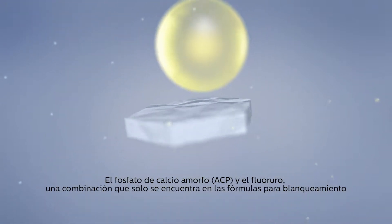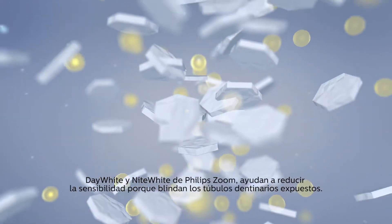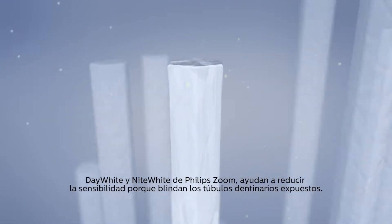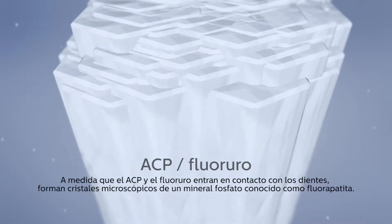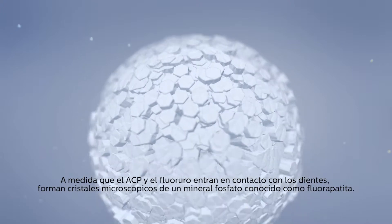ACP with fluoride, found only in Philips Zoom Day White and Night White whitening formulas, works to help reduce sensitivity by shielding exposed dentinal tubules. As ACP and fluoride come into contact with the teeth, they form microscopic crystals called fluorapatite.